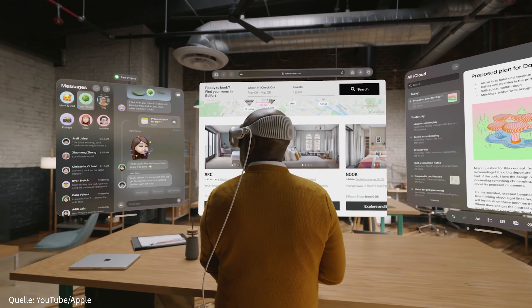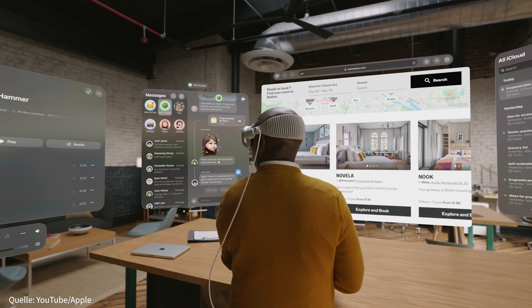Der Verzicht auf externe Controller ist ein besonderer Schritt. Andere VR-Brillen nutzen das Tracking der Steuereinheiten, um eine maximale Genauigkeit von Bewegungen zu gewährleisten. Die Apple Vision Pro soll jedoch diese Genauigkeit durch reine Handsteuerung ermöglichen. Ob es dadurch aber Probleme bei der Erfassung durch unterschiedliche Lichtverhältnisse oder auch Hauttypen geben kann, das wird sich noch zeigen. Es bleibt also spannend, ob Apple wirklich diese Technik revolutioniert hat.